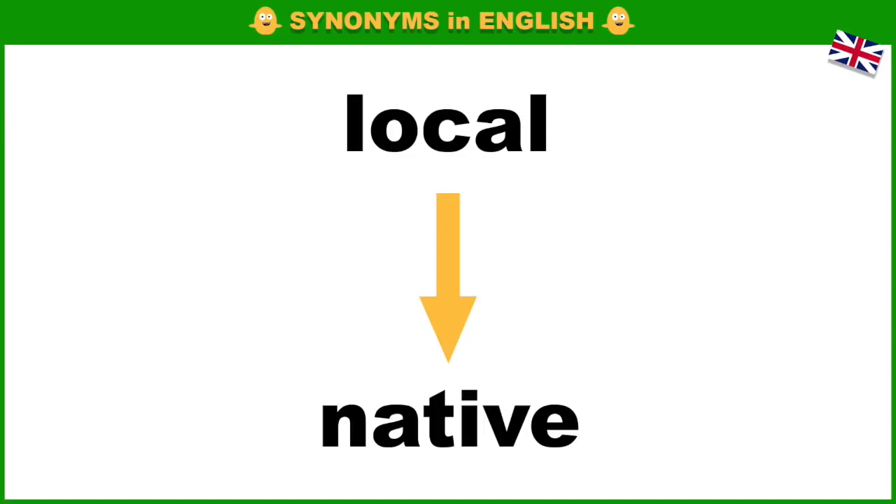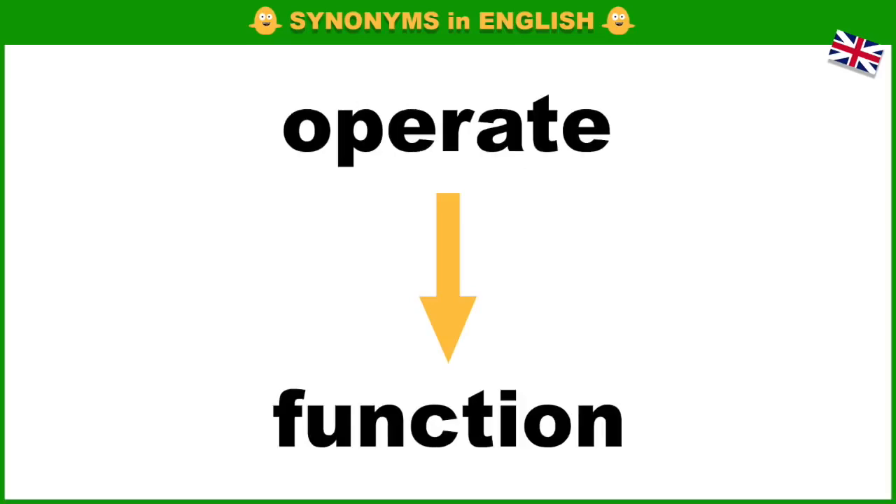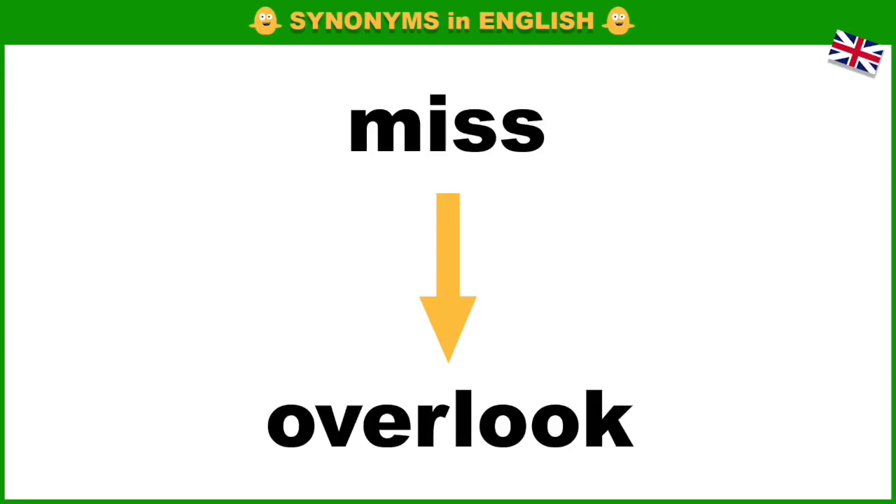Local, native. Thing, object. Operate, function. Abroad, overseas. Miss, overlook.